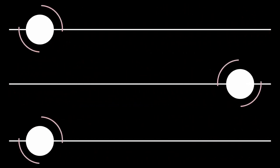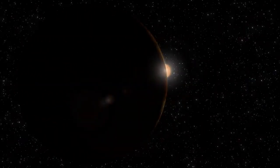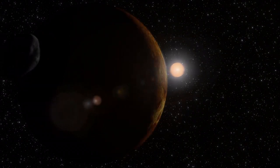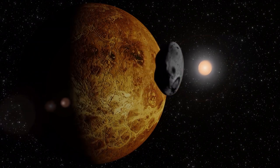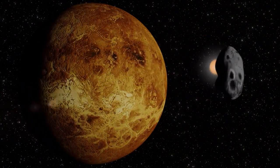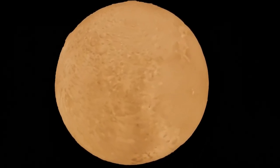The smaller moons — Styx, Nix, Kerberos, and Hydra — have also come into sharper focus. Previously difficult to study due to their size and distance, researchers can now more accurately chart their orbits, analyse their surface materials, and investigate their origins. These discoveries contribute to a more complete picture of Pluto's system and offer valuable information about the processes shaping the farthest regions of the solar system.